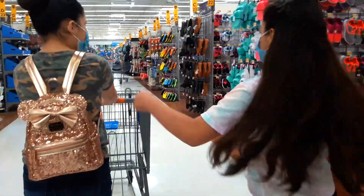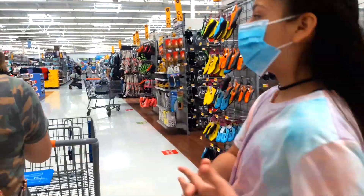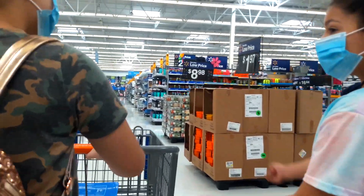Alright, so we're inside Walmart now and we're heading over to the school supply section. We need a couple of things that we didn't find at Target, so let's see what we can find here.